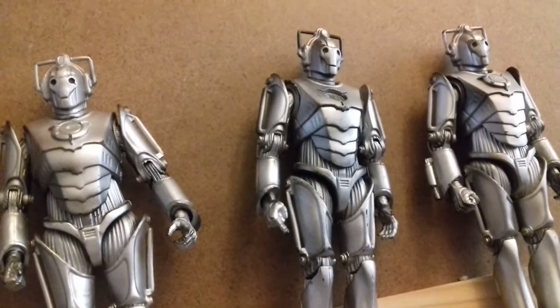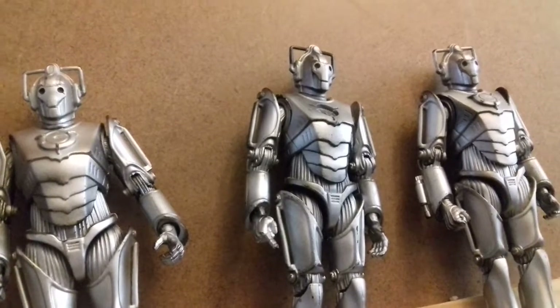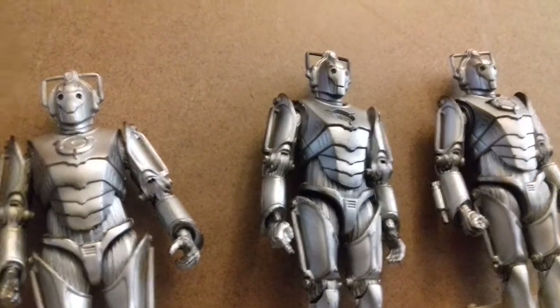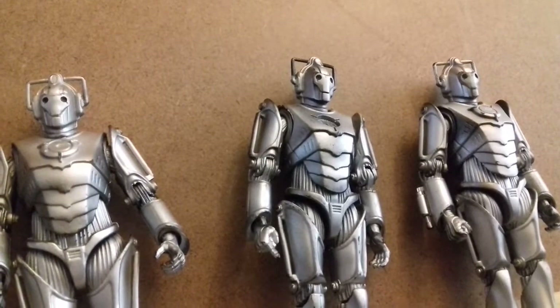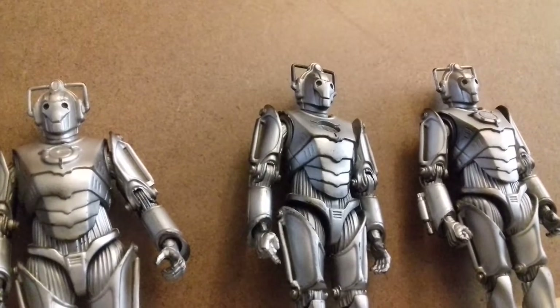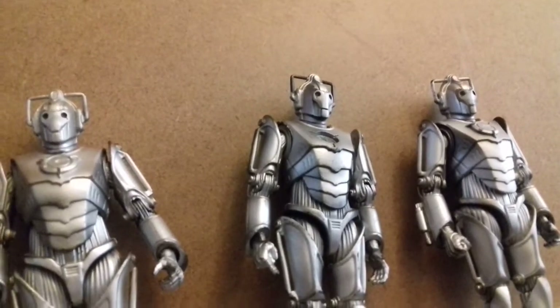Welcome to a very special video where I will be counting down my favourite Doctor Who figures. This is a very unique video as it's the first of some sci-fi top 10's that I have planned. Sorry about technical issues and sound stuff - I don't have a very good mic. Hope you enjoy, now let's get on with the video.